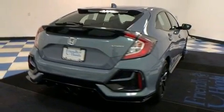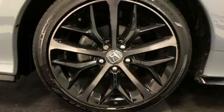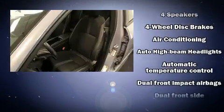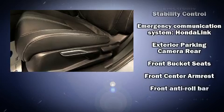Honda ensures the safety and security of its passengers with equipment such as a security system, an emergency communication system, and four-wheel disc brakes with ABS. Electronic stability control stands out as a technologically savvy innovation, keeping you better connected to the road.